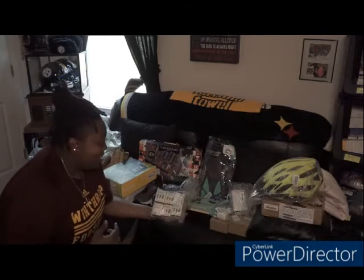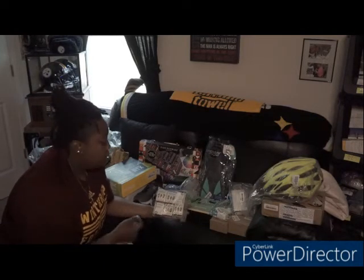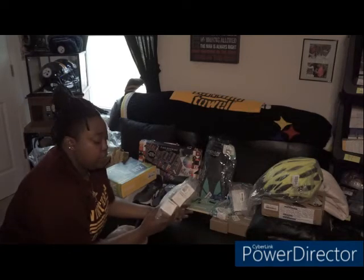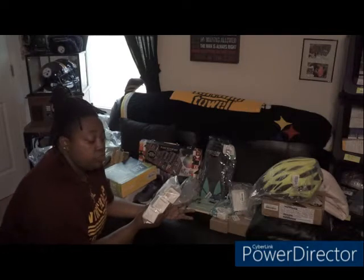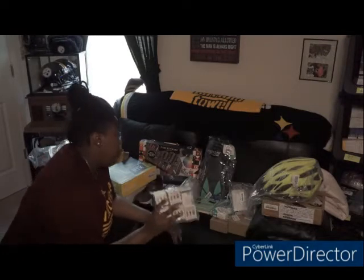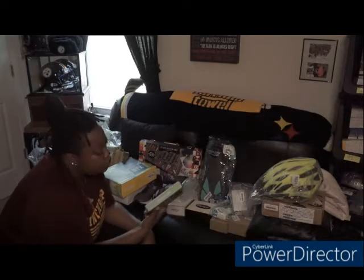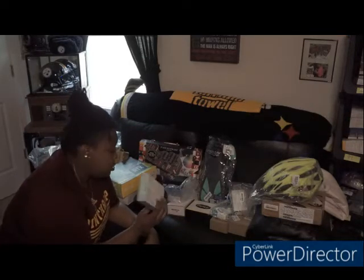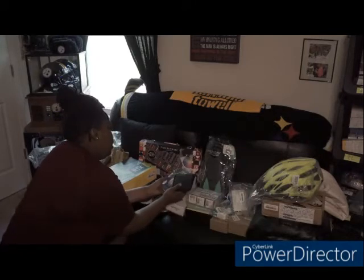I noticed that the test strips at the time were selling pretty fast. When I saw these in a box of six — this is actually sold as a set, a 300-count 50-strip six-pack — these sell pretty well. I also found some type of beginner circuit board building kit.